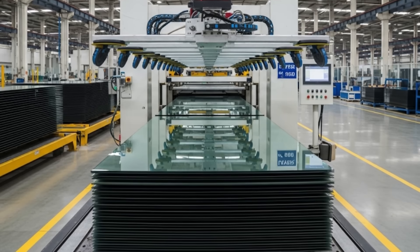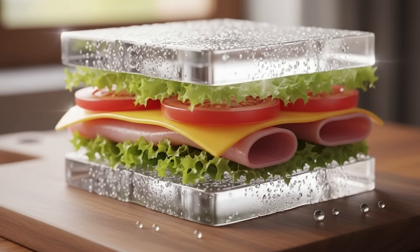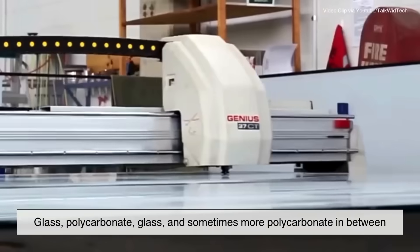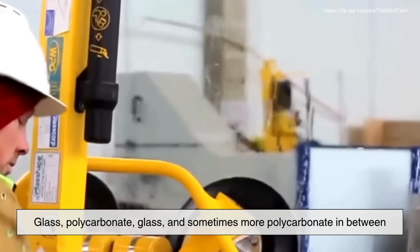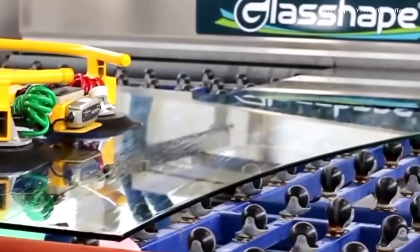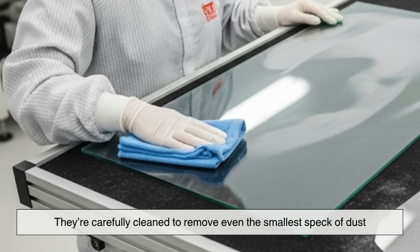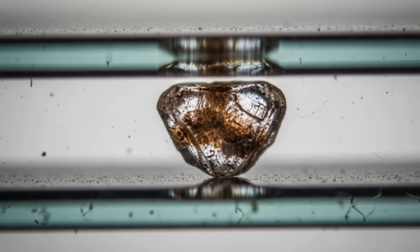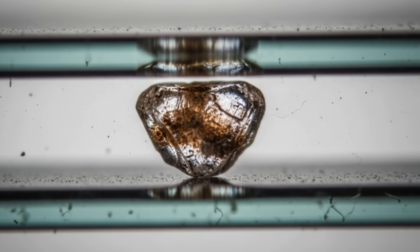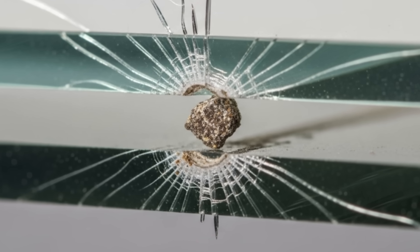The manufacturing process is all about layering — imagine making a giant, perfectly transparent sandwich: glass, polycarbonate, glass, and sometimes more polycarbonate in between. Once the layers are cut to the exact same dimensions, they're carefully cleaned to remove even the smallest speck of dust, because a single grain of dirt between layers can cause a weak point or create a visible blemish in the finished product.